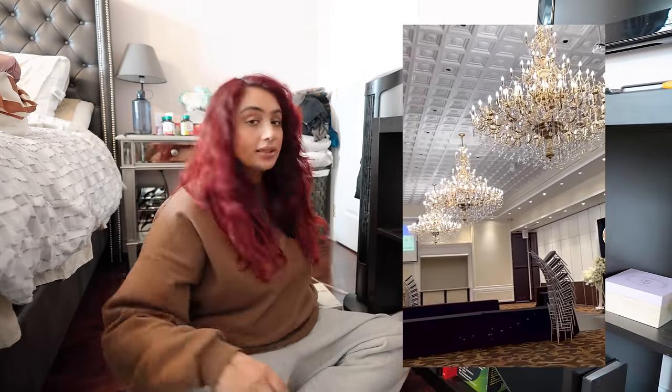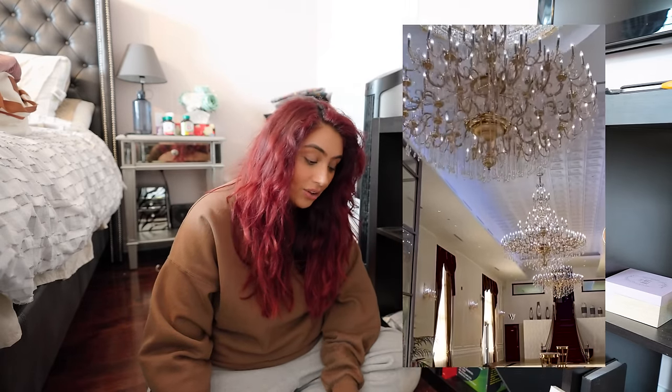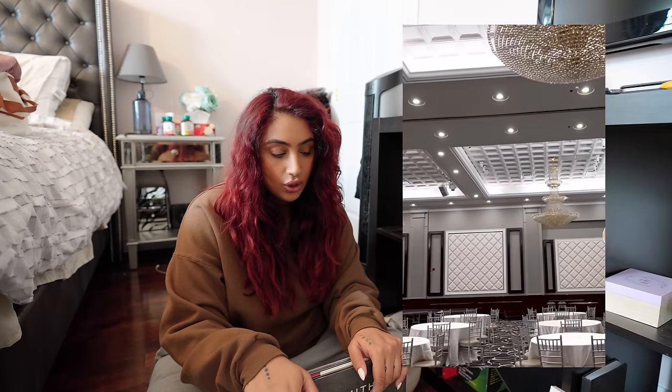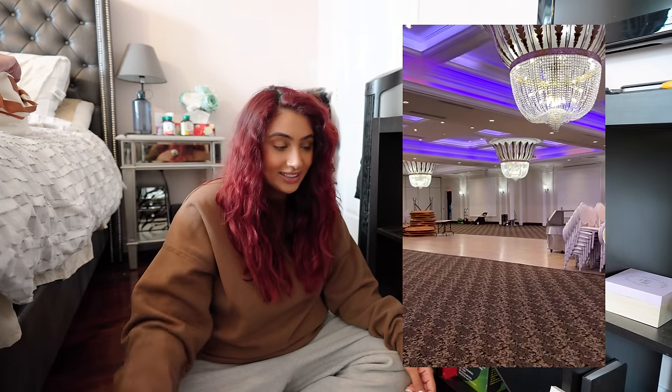The thing with me and banquet halls is they give me factory vibes and I don't like the carpet. But a lot of places have now removed the carpet and it's hardwood, which is nice. I was also looking for a venue where you can take pictures both outside and inside so you don't need two locations. We went to four venues, picked one, put the deposit down — the venue is confirmed!